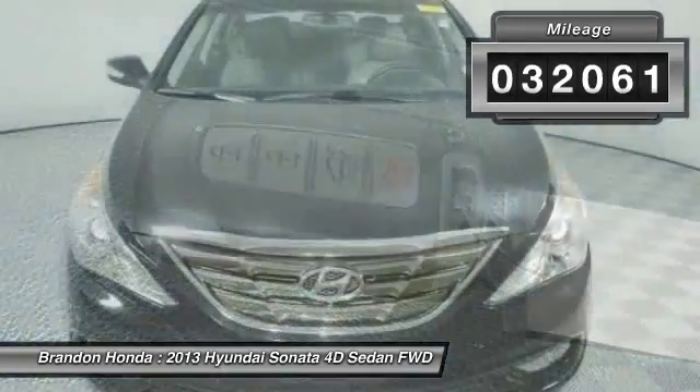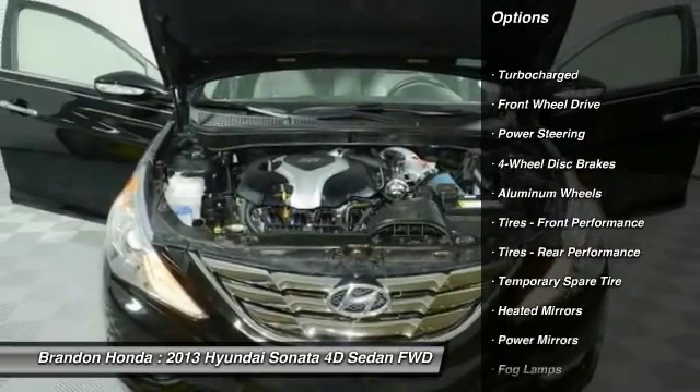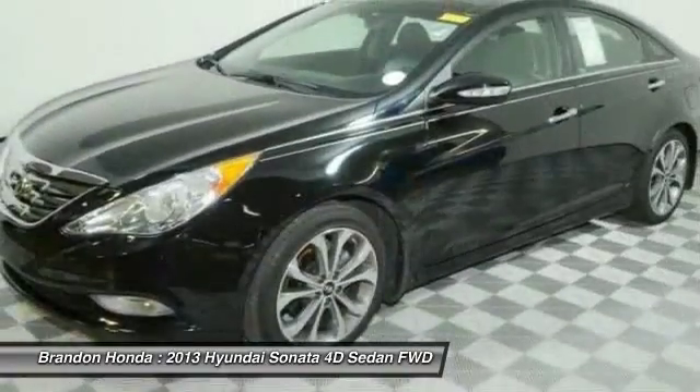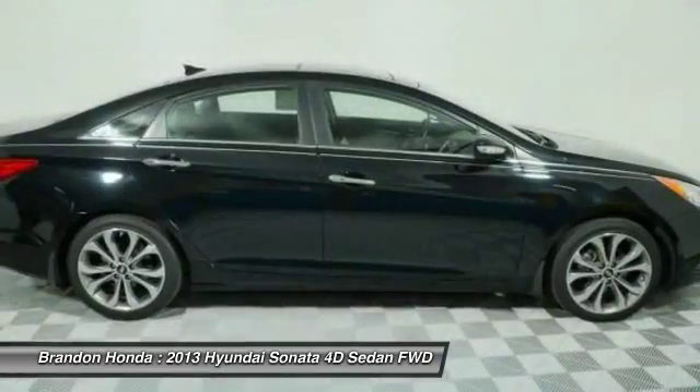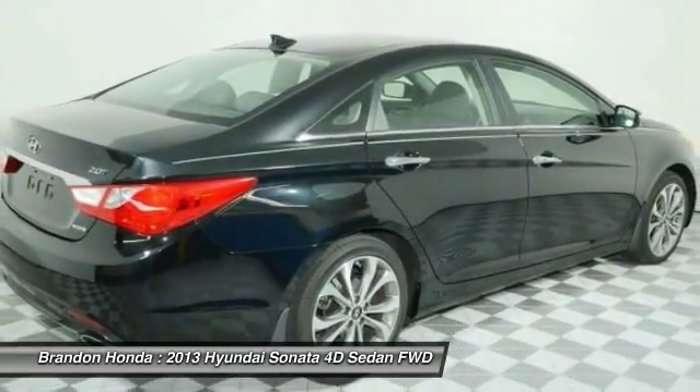Here are some of this vehicle's great options: stability control, traction control, anti-lock braking system, keyless entry, steering wheel audio controls, Bluetooth, leather-wrapped steering wheel, power steering, adjustable steering wheel, and driver airbag.